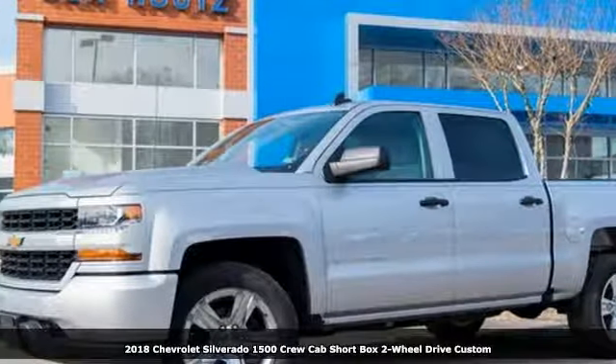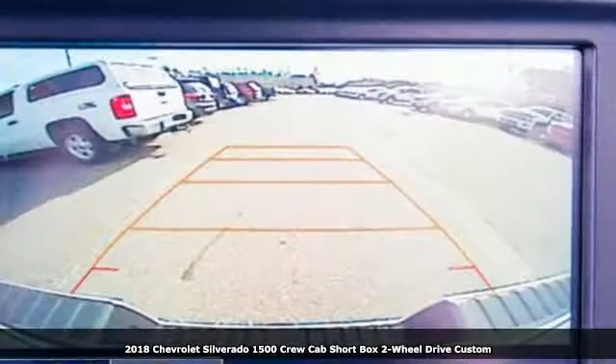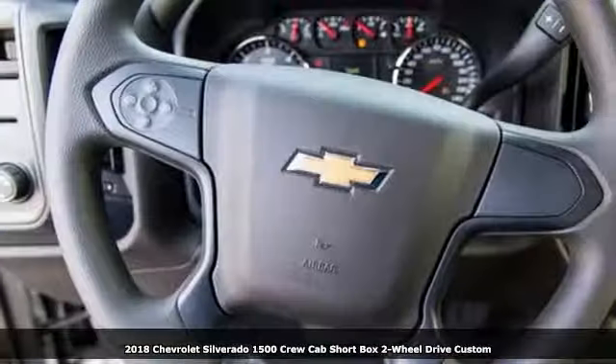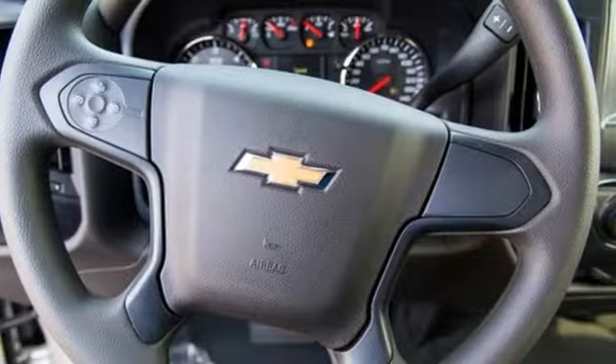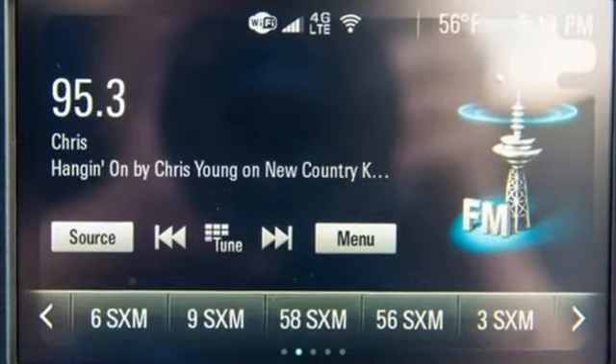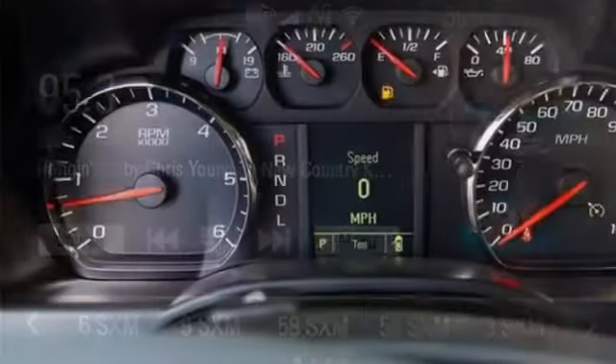Here's a new 2018 Chevrolet Silverado 1500. Projecting strength and durability and built to back it up, this Silverado 1500 is definitely one book you can judge by its cover. A great vehicle is comprised of great features like these.